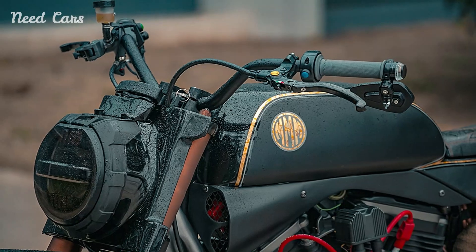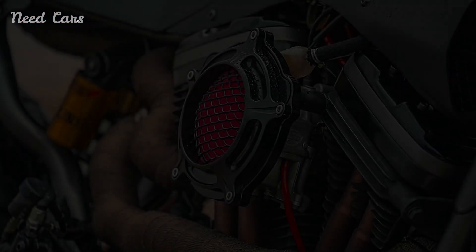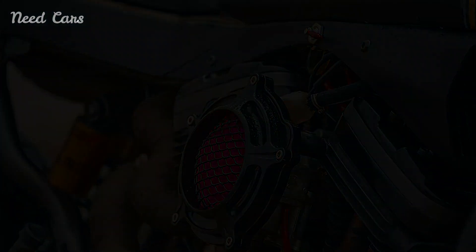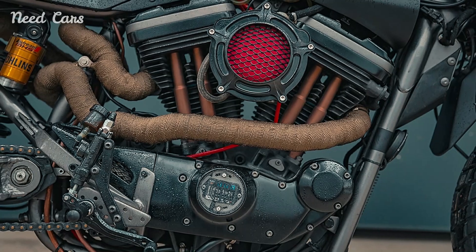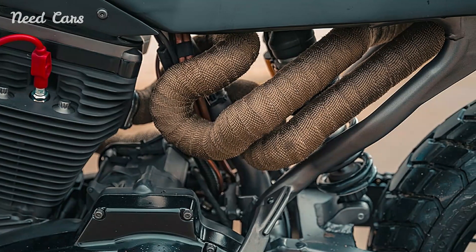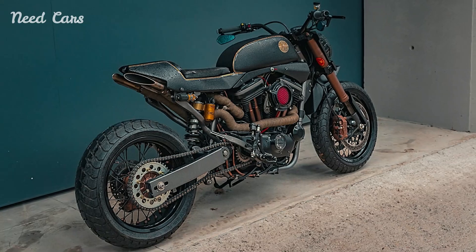In conclusion, the custom Harley-Davidson Sportster Street Tracker is more than just a motorcycle. It is a celebration of ingenuity, style, and performance. With its distinctive design, agile handling, and powerful engine, it embodies the spirit of freedom and adventure that defines the Harley-Davidson experience. For enthusiasts and collectors alike, the Street Tracker represents a rare opportunity to own a piece of motorcycle history, one that promises to turn heads and ignite passions wherever it goes.